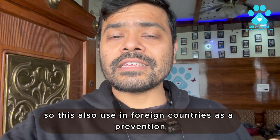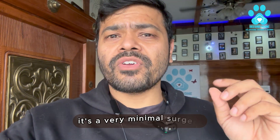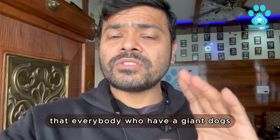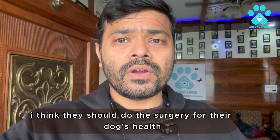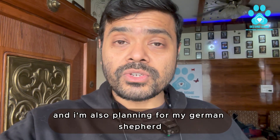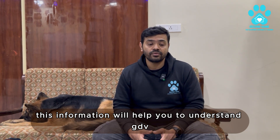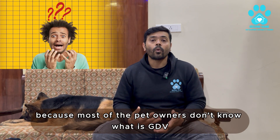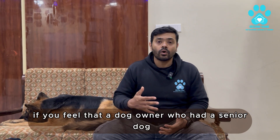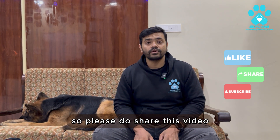This is used in foreign countries as a prevention method and is not practiced much in India. Like neutering and spaying, it is a minimal surgery, and I think everyone who has giant breed dogs like Great Dane, German Shepherd, or Doberman should consider it for their dog's health. I'm also planning this for my German Shepherd. I hope this information helps you understand GDV and its severity. Many dogs lose their life because owners don't know what GDV is. Please share this video so more people are aware of GDV and bloating in dogs.